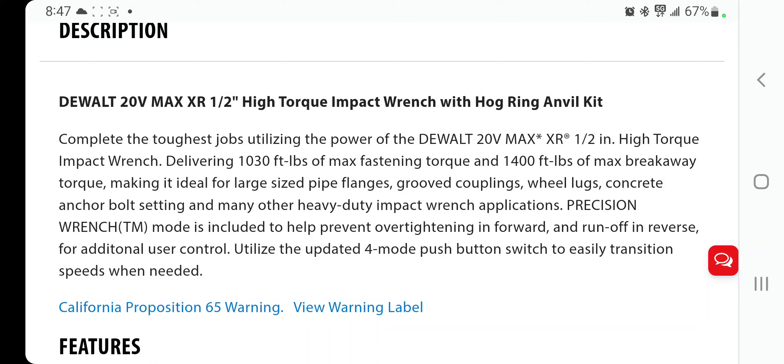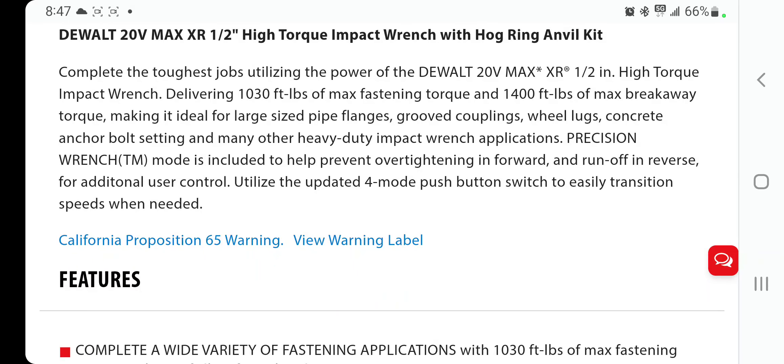The high torque is probably the best tool for bigger anchor bolts and heavy duty impact wrench applications. It includes precision wrench mode to help prevent over-tightening, and forward and runoff with reverse for additional user control. It utilizes up to four mode push button settings so you won't over-tighten and break bolt heads off. It also has runoff detection — the tool stops once it detects it no longer has a load.